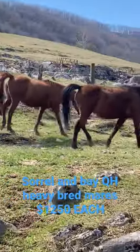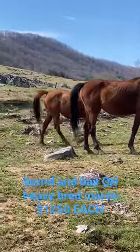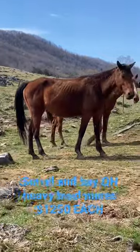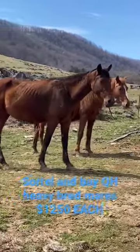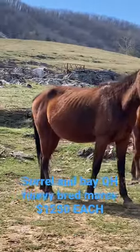They'll foal in the next two or three weeks. They're nice horses — none of these will be sick. They'll come right to feed, but they're just not broke. They're bred to a pretty stud.